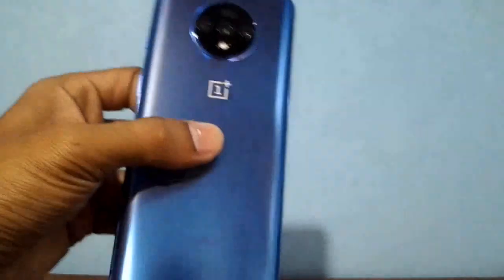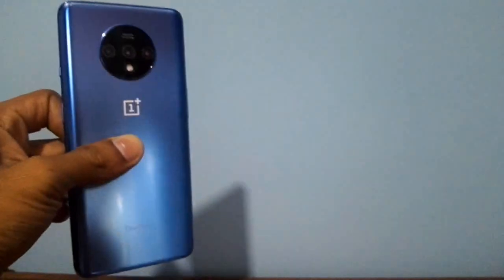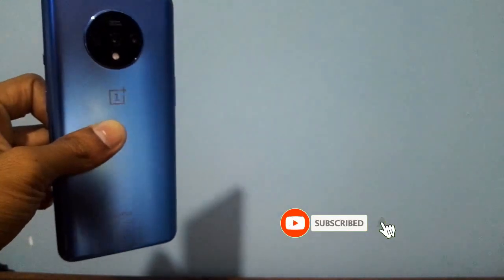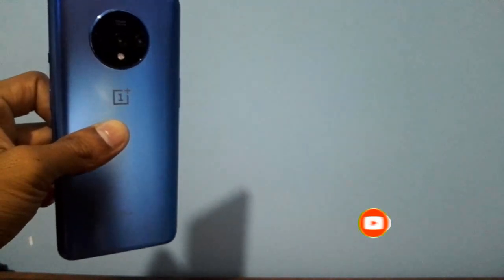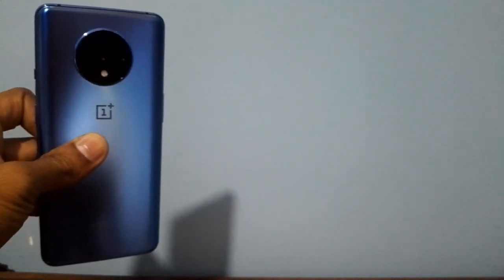I will be back with another video for you soon. I hope to explain the good positive things I have been experiencing with this smartphone, the OnePlus 7T. If you want to get the latest video updates, please click the bell icon. If you have anything to ask, please come into the comment section. Don't forget to hit subscribe for my channel. I will be back with another video soon. Thank you very much.